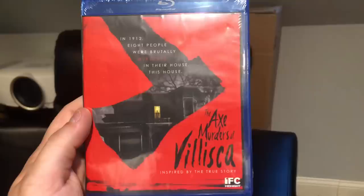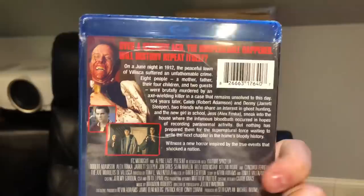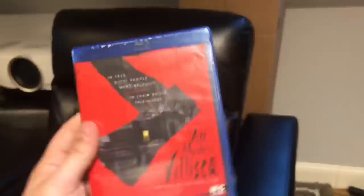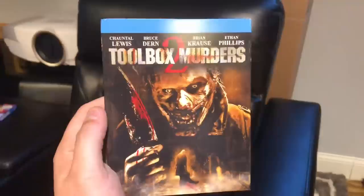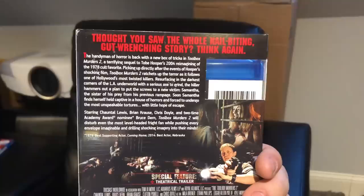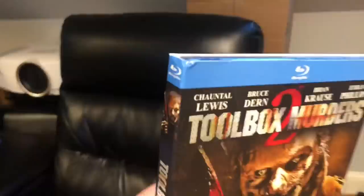Also picked up The Axe Murders of Veliska — inspired by a true story from 1912, a period horror movie about eight people murdered by an axe wielder, completely unsolved. It's an IFC Midnight Scream Factory title for $3.95. Then there's Toolbox Murders 2, a Scream Factory title and sequel to Tobe Hooper's 2004 remake. It came with a slip cover from Scream Factory for just three dollars — a little dinged in the corner, probably overstock, but what a deal.